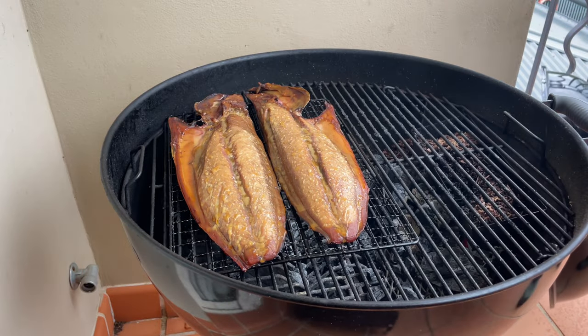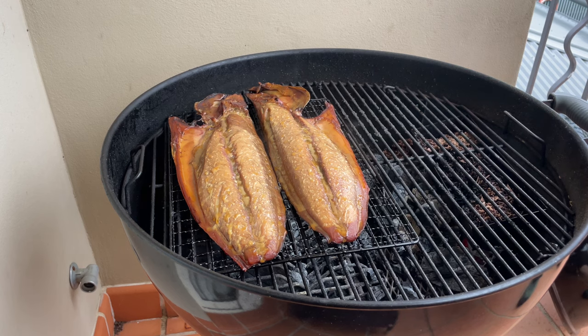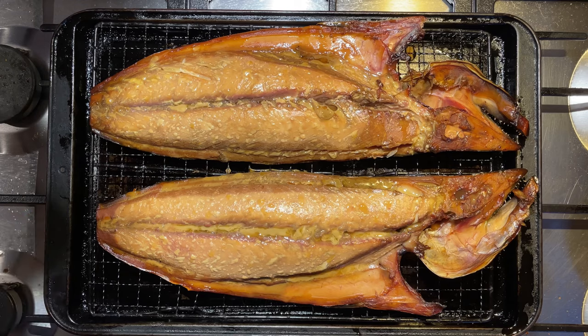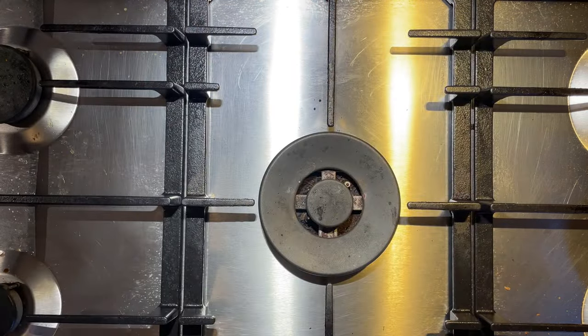Once that 20 minutes is up, we've got our beautiful fish here. Plenty of color on that and plenty of smoke flavor infused into that meat. I'm just going to bring it inside and let it cool down for a little while, then put it in the fridge ready for breakfast tomorrow.